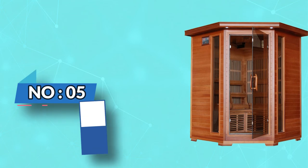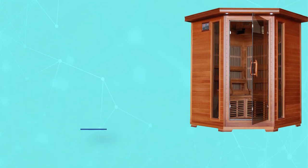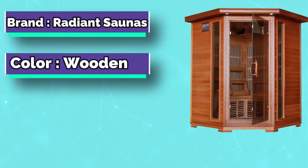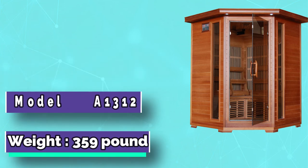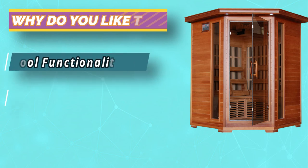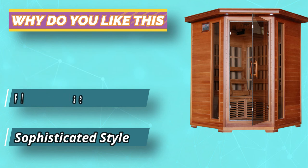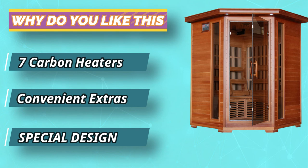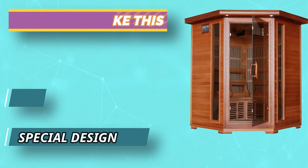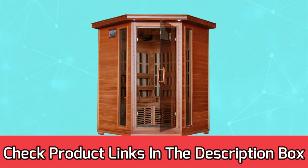Number five: Radiant Saunas three-person far infrared sauna. Bronze tinted glass and exquisitely carved details add a touch of luxury to this relaxing sanctuary. Low EMF carbon heaters are strategically placed to provide even, consistent heat. A magazine rack and comfortable backrests help ease your escape into bliss. For current prices and discounts, check the links in the description box.